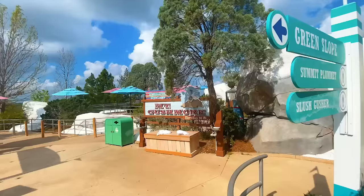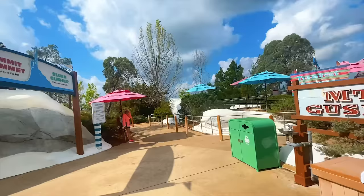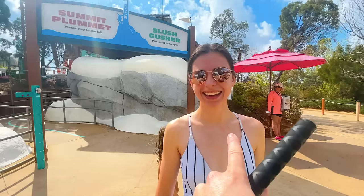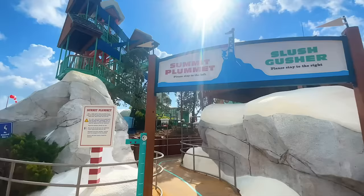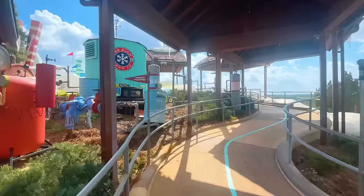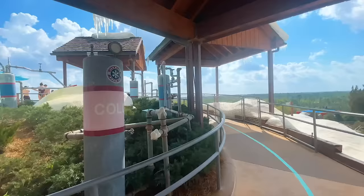We've made it to the main section — this is where all of the slides are. Mount Gushmore, we're going to go on that soon. But first we're going to go on up to Summit Plummet and Slush Gusher. I don't like body slides because I always bruise my spine — it just hurts for weeks. I'm not afraid of them, I just won't do it. Casey's going to sit here while we go on down. Walk-ons for days!